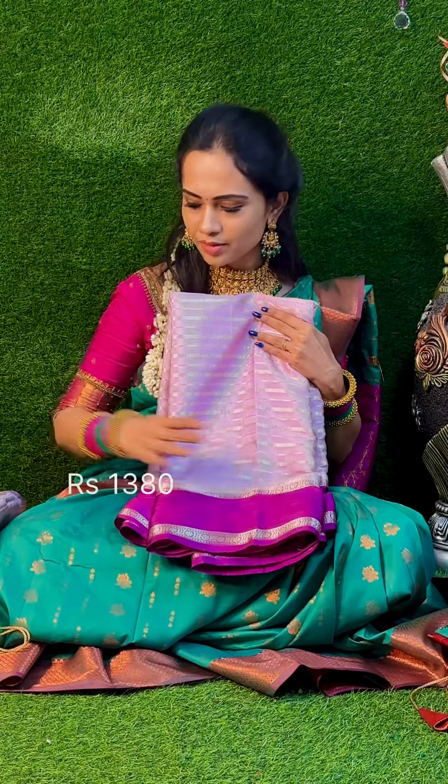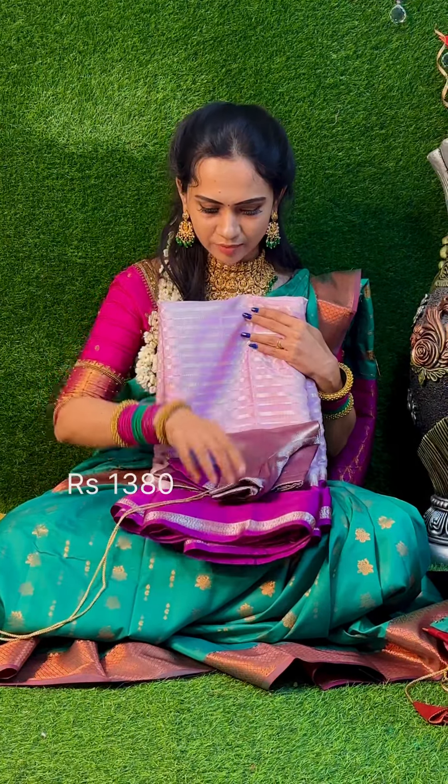For the next sari, the most popular is the bottle sari. There are strikes on the bottle. For this, it is a normal stitch.